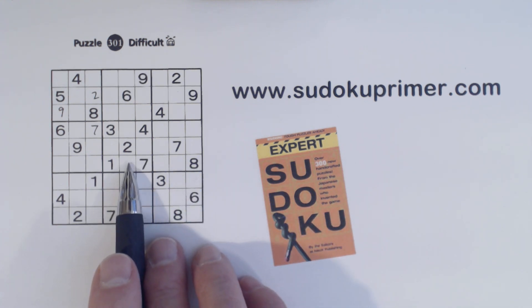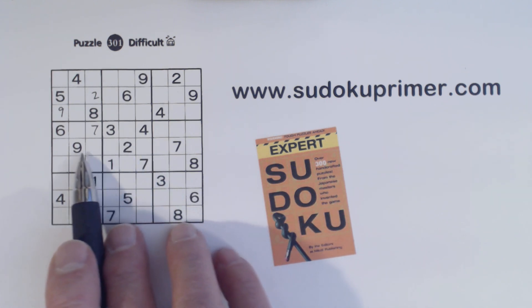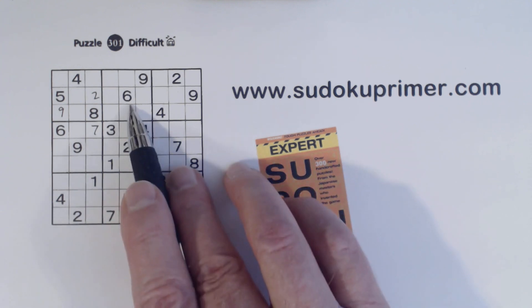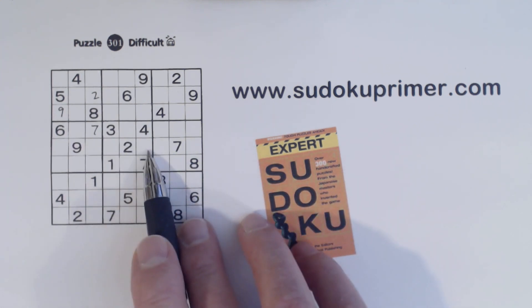We have a plus pattern in the middle box right here, in box 5. And with this plus pattern, we have a 5 and a 6 here, so that makes these 5-6 twins right there.